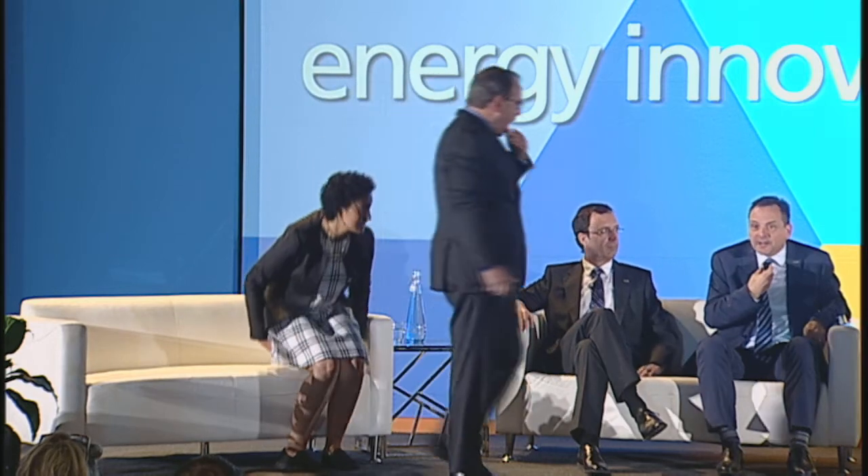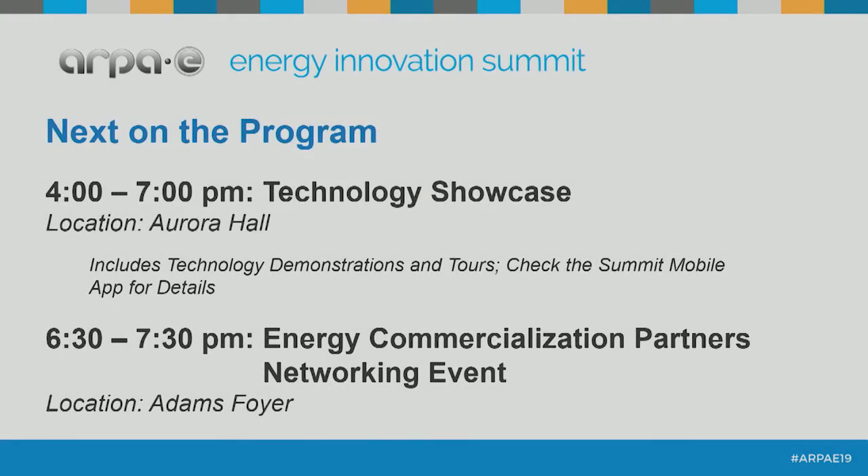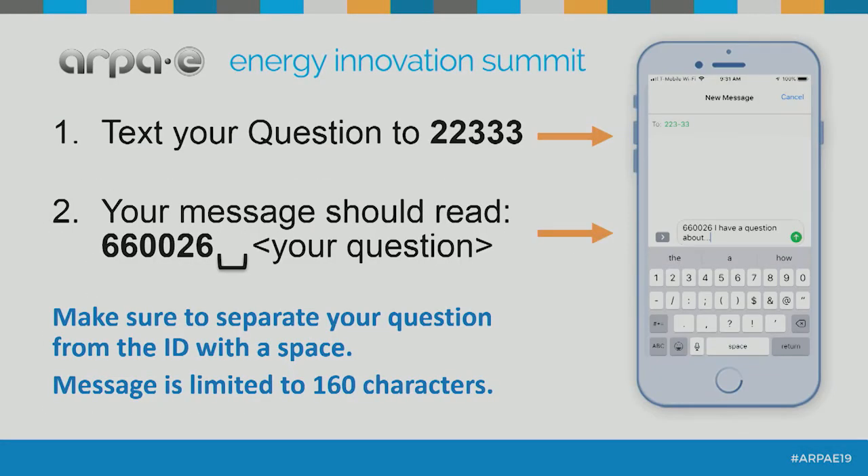Before we start the next presentation, I just wanted to remind everybody to text your questions to the system. We'll have the number up one more time. Limit yourself to 160 characters, but keep the questions coming.